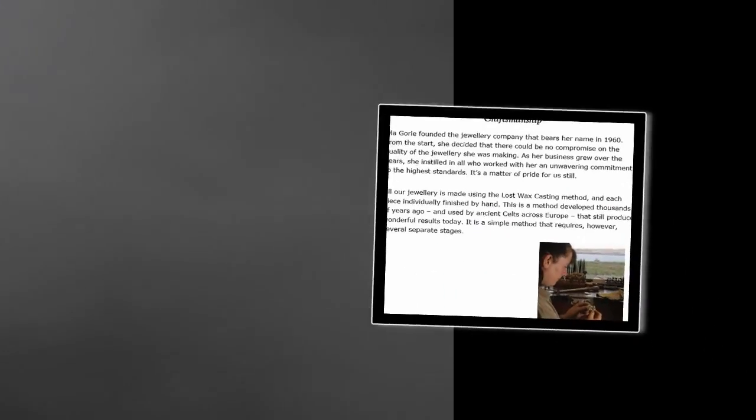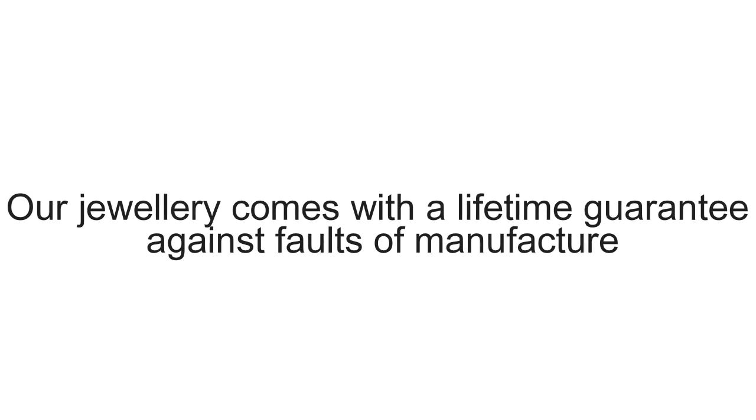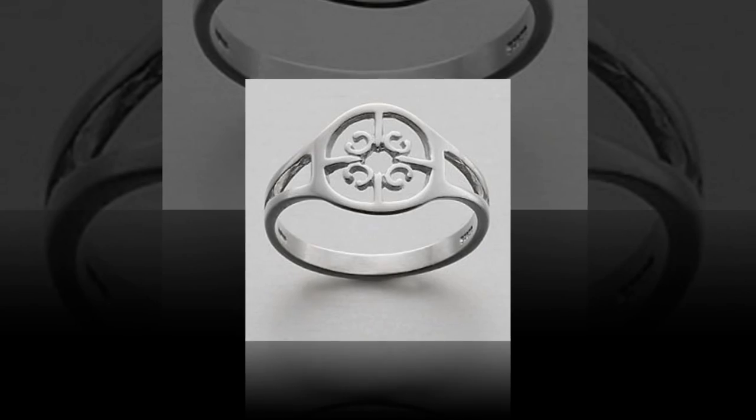You can also find out all about how our jewellery is made, and what a true craft the process is, as it is all handmade. Our jewellery comes with a lifetime guarantee against faults of manufacture. We stand by the quality of our workmanship.